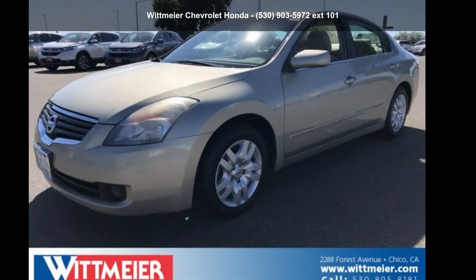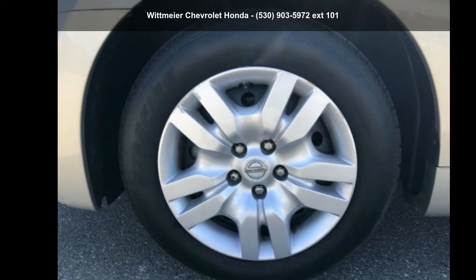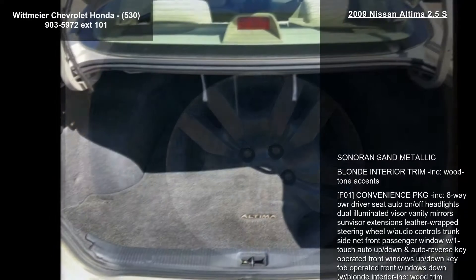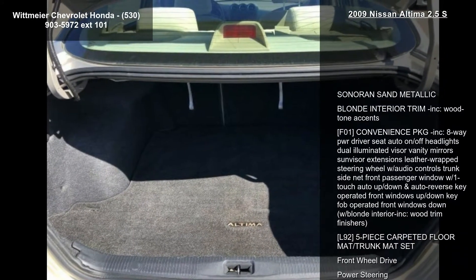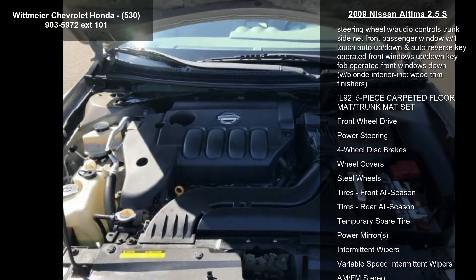Step into the Nissan 2009 Altima 2.5 S. If you are looking for a first-rate auto, this one could be yours today. This vehicle comes with a reliable 4-cylinder engine, paired with a sporty manual transmission.